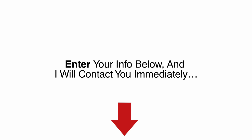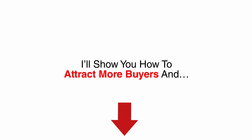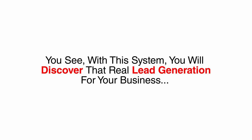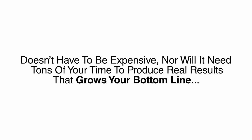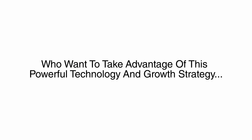So here's the deal. Look below this video now, enter your information, and I will contact you immediately. I only need five minutes to show you my proven plan for connecting with buyers and showing them what your business has to offer. I'll show you how to attract more buyers and grow your bottom line in weeks, not months. With this system, you will discover that real lead generation for your business doesn't have to be expensive, nor will it require tons of your time to produce real results that grow your bottom line. However, you must take action right now, because I can only help a limited number of people who want to take advantage of this powerful technology and growth strategy.